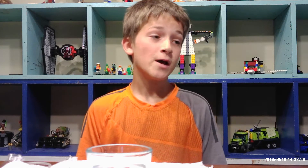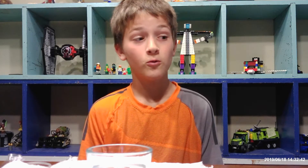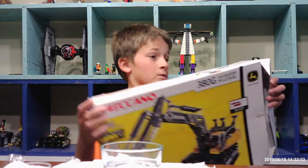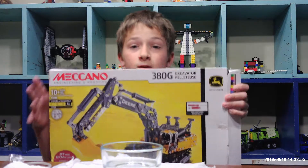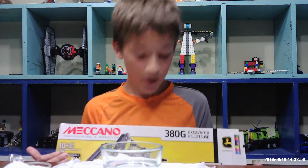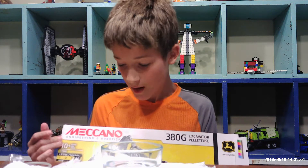Hey guys, it's KidBuilder here today. So what I have been doing in the past month is building with Legos and building other cool stuff. So right now I have this water hydraulic excavator which I just finished - a John Deere excavator with water hydraulics.